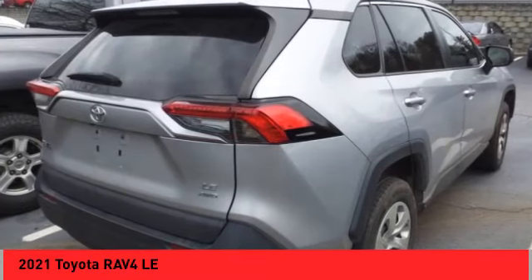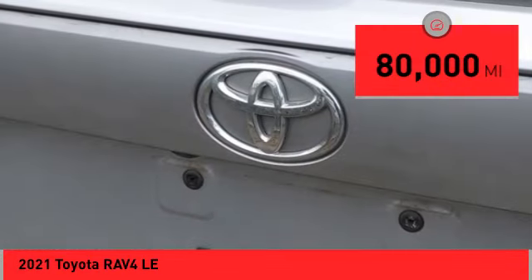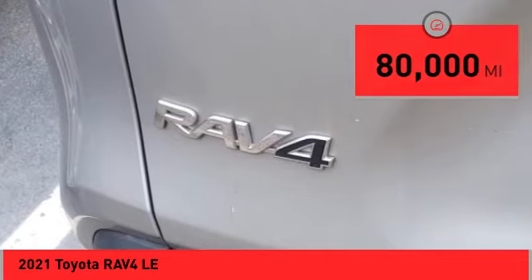This highly evolved, well packaged crossover SUV lets you have it all. This vehicle has less than 80,000 miles. Here are some of this vehicle's great options.